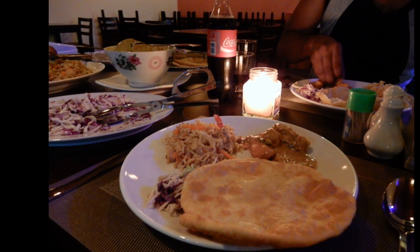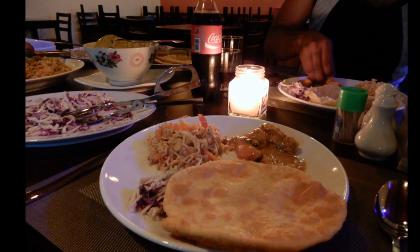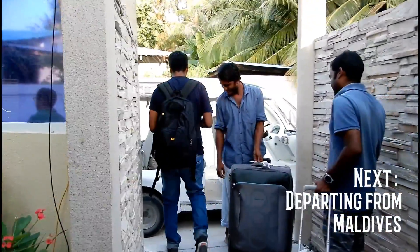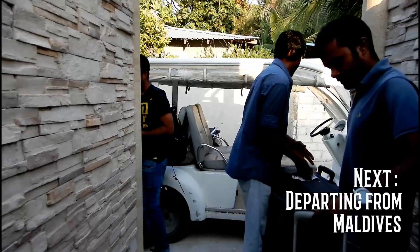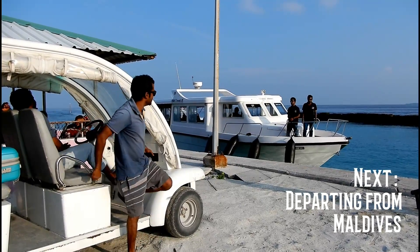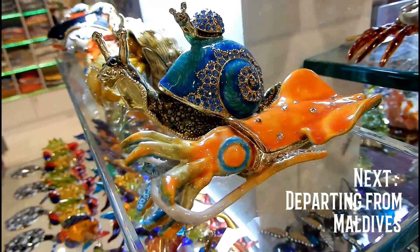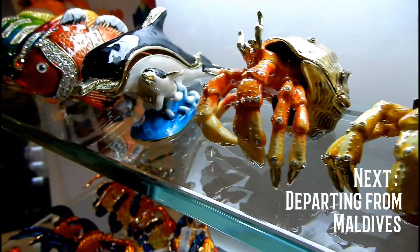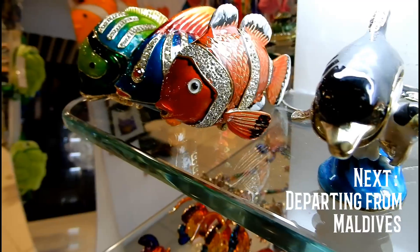We had our hearty dinner and then prepared and packed for the next day as we were about to leave. So stay tuned for the next vlog where we depart from this paradise of a country and spend some time at the Male airport. Don't forget to subscribe to our channel and hit the bell notification. See you in the next vlog. Goodbye.